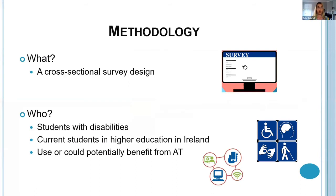The study was a cross-sectional survey completed online, which could be completed on any laptop or smart device. Any student with any type of disability who was currently studying in higher education in Ireland and who was currently using or could potentially benefit from any type of AT was eligible to participate.